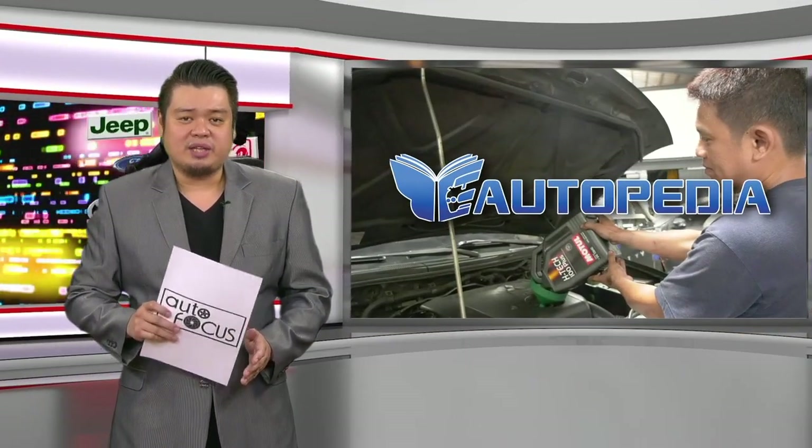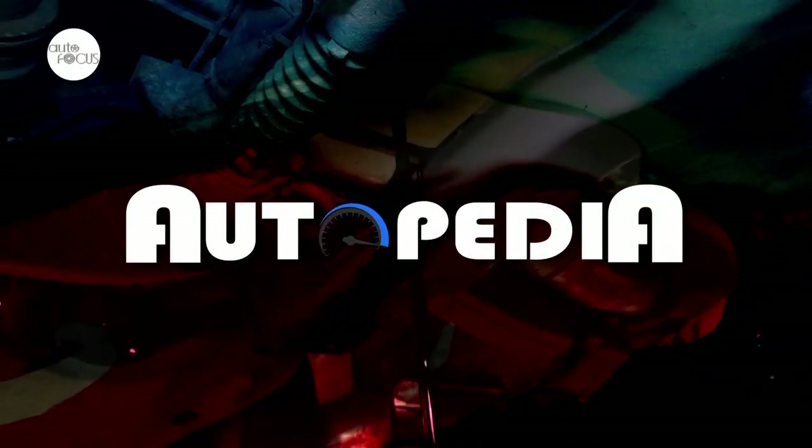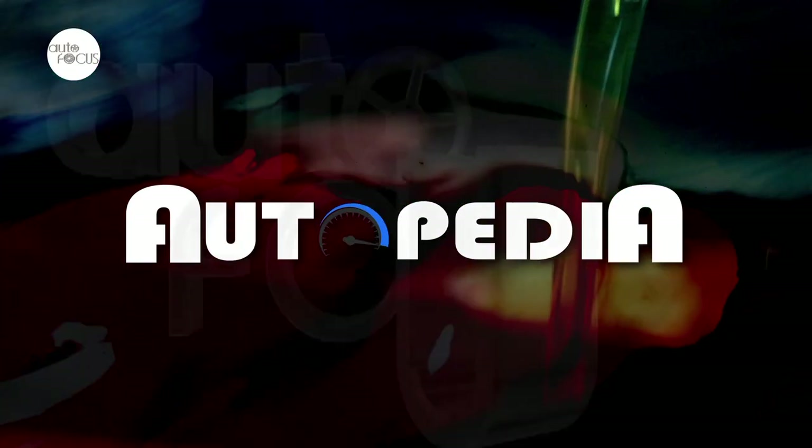Know more about your car and how to take care of it here on Autopedia. Today we're going to talk about a topic that's probably the most basic topic in the entire automotive universe: changing the oil in your car.